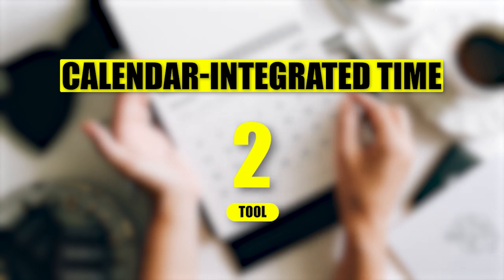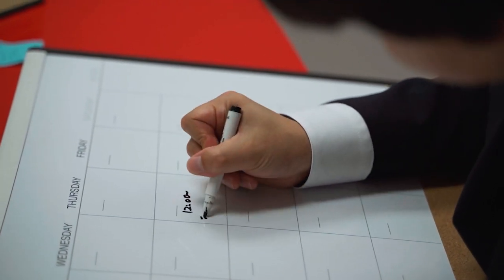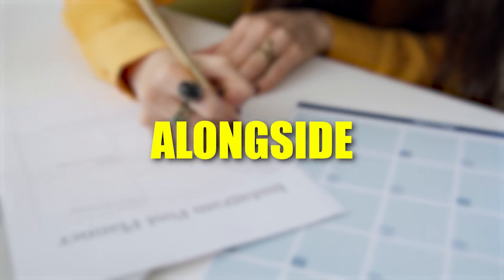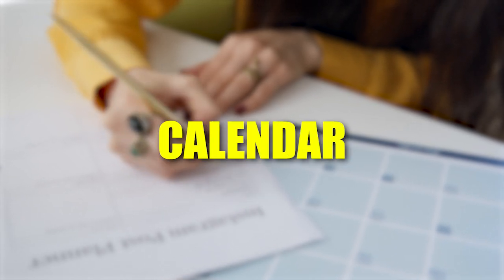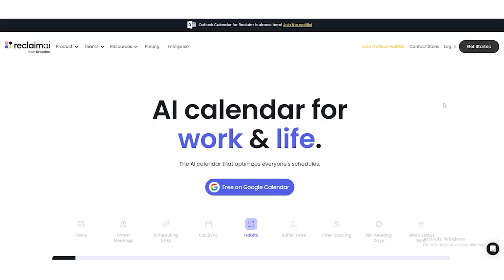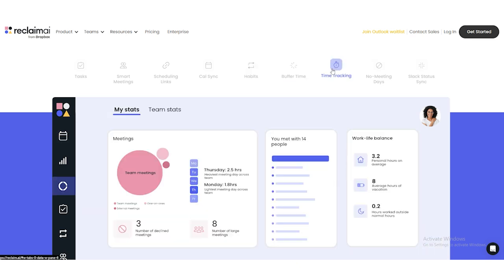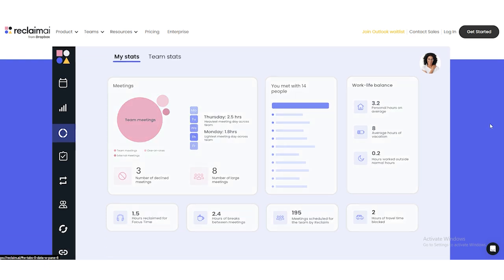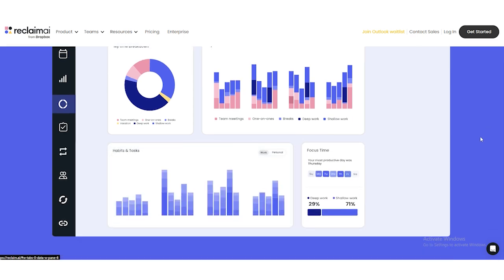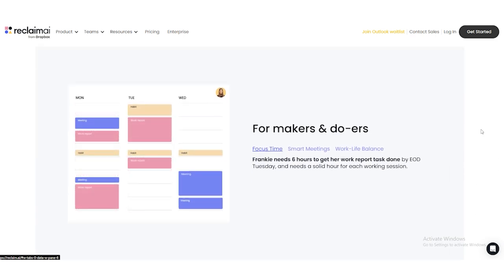Now let's move on to the second type of tool: calendar-integrated time and task management software. These tools are different from the first type because they don't replace your existing calendar — they work alongside it. If you're already using something like Google Calendar or Outlook and don't want to switch, this kind of tool might be a good fit for you. A great example is Reclaim AI. These tools use artificial intelligence to help you manage your time more effectively. For example, they can analyze your schedule and find ways to protect your focus time. If you're trying to build a habit of working on a big project every morning without interruptions, these tools can block out that time on your calendar and make sure nothing else gets scheduled over it — they're like a shield for your priorities.